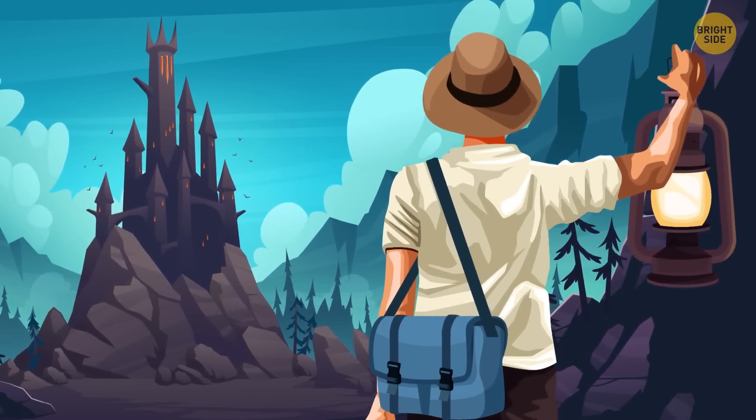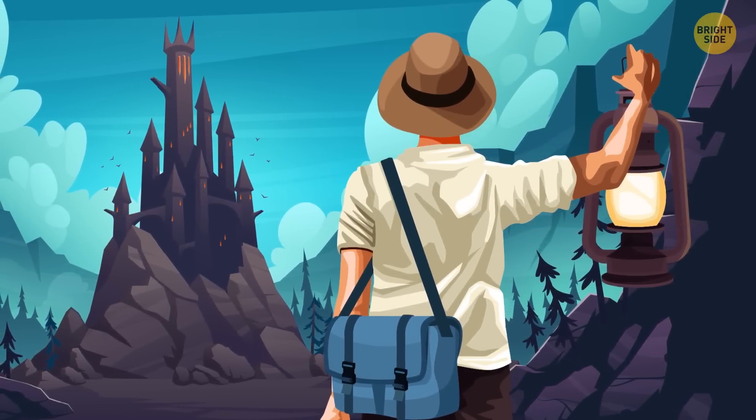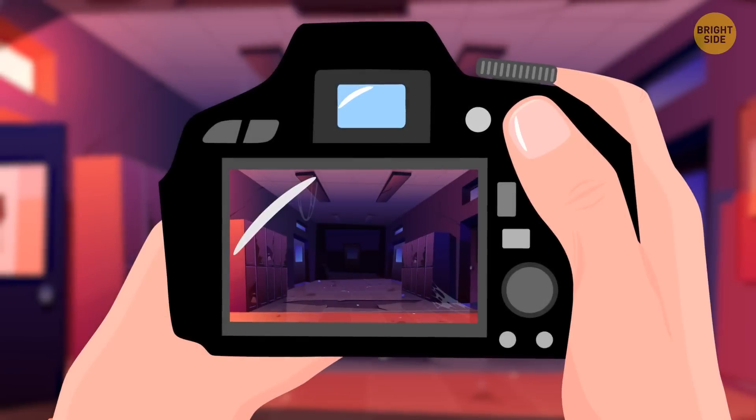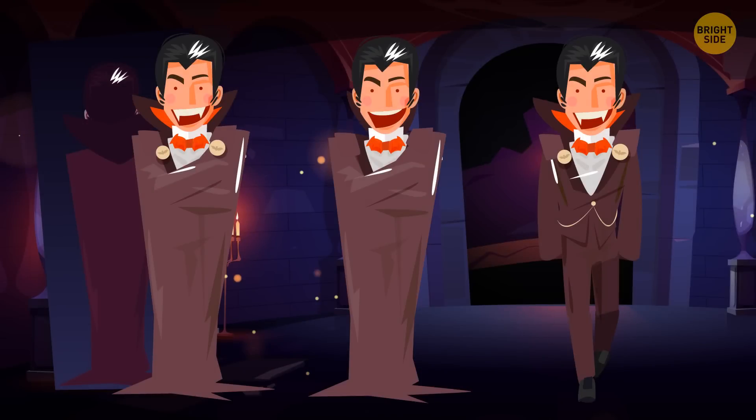Richard likes abandoned buildings and old castles. Today he's going to check a huge house that allegedly belonged to a vampire. He takes his camera and sets off. Inside it's dark and cold with crackling sounds from the corridor. Richard shines a flashlight and sees three vampires. He starts running away but then stops and returns — these vampires seem fake. How did he understand this? There's a mirror on the ceiling above the first vampire and he's reflected there. The second vampire has no fangs. And the third one... seems to be real. Run!